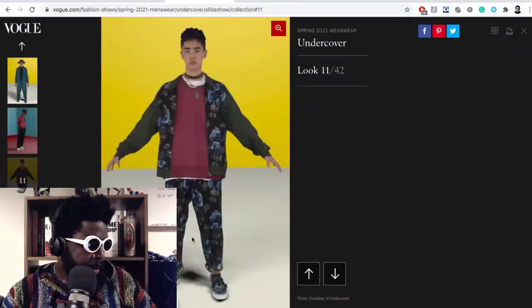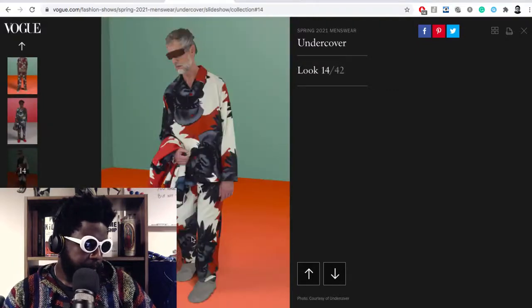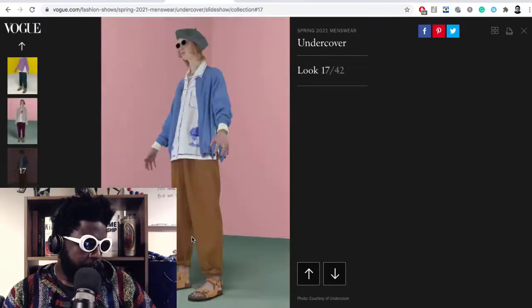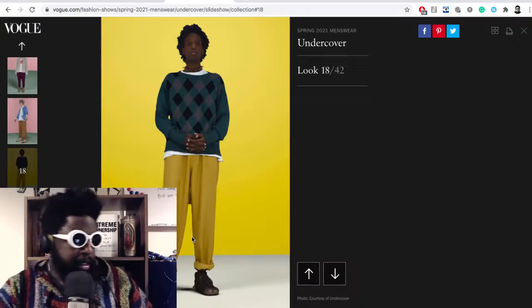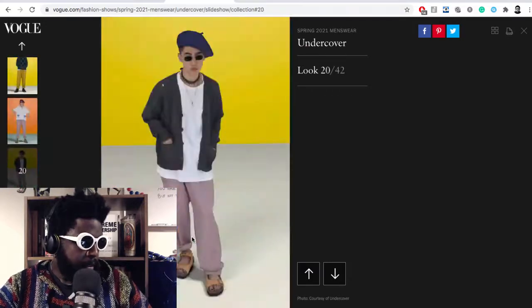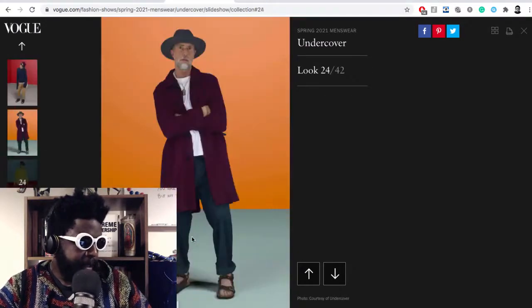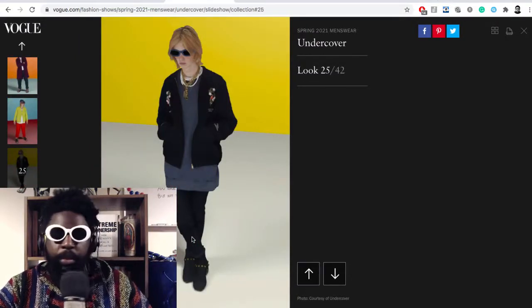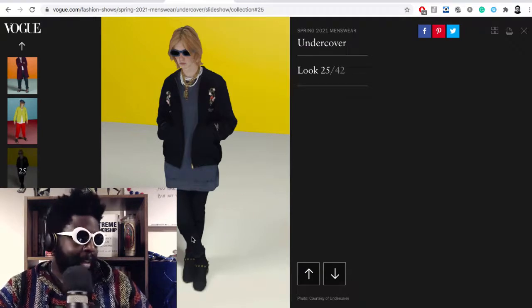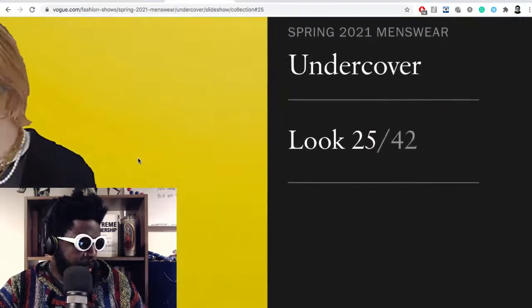One of the most interesting pieces in the collection — let me find it — was a look that reminded me of the golden era of Hedi Slimane at Saint Laurent, with the skinny jeans, biker boots, and tight jackets. But in this regard, Jun Takahashi went with a bit more of a voluminous shape at the top, so a little bit more Kurt Cobain and less, I don't know, The Killers.